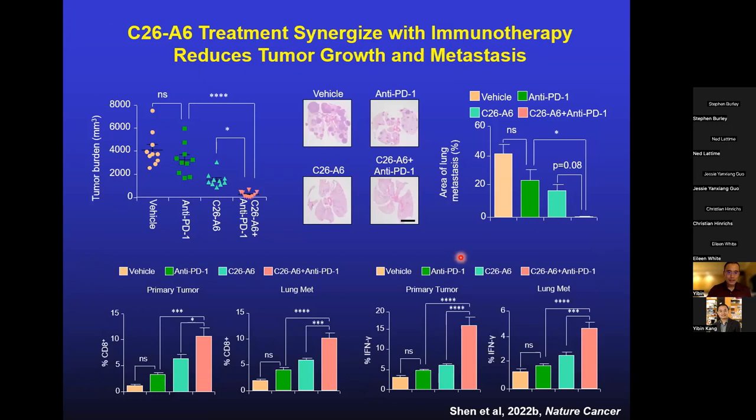This is exactly what we tested with four groups of mice: vehicle, anti-PD-1 immunotherapy alone, single-agent C26A6, and combination. The PyMT tumor is not very immunoreactive, so anti-PD-1 alone shows little benefit. The single agent has some anti-tumor effect, but the combined treatment produces strong inhibition of primary tumor growth, almost complete elimination of lung metastasis, increased CD8 T cell infiltration, and increased immune activation shown by interferon-gamma expression.